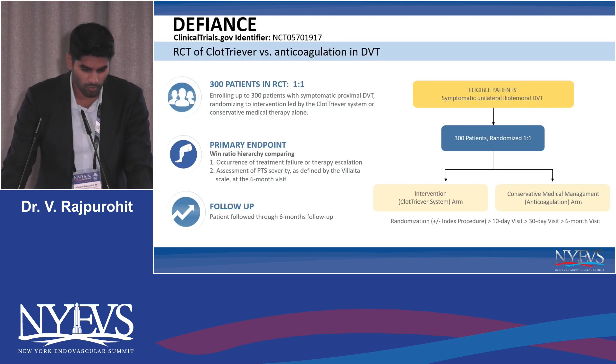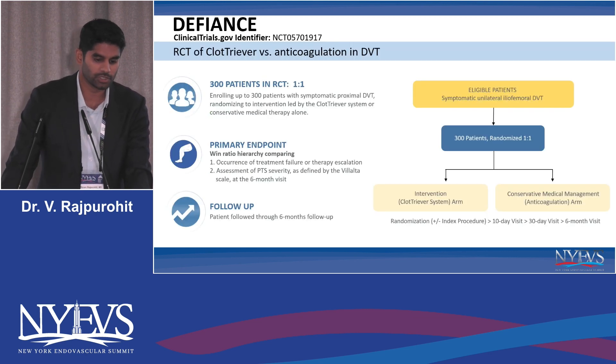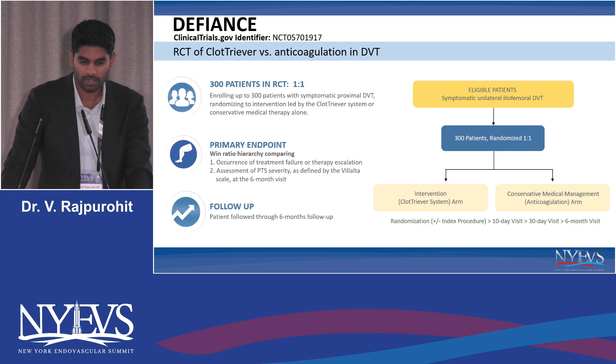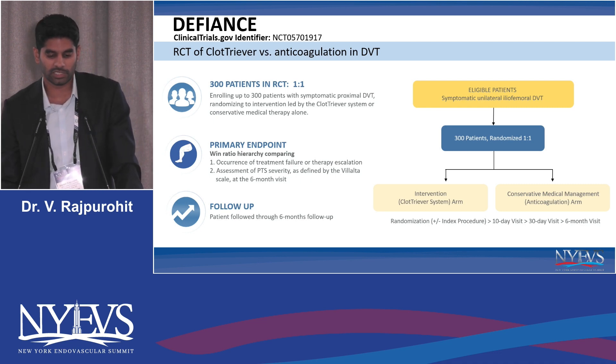I want to end with this final slide. As alluded to by Dr. Desai, this is the first RCT in the market for mechanical thrombectomy for lower extremity DVT patients — an RCT of ClotTriever versus anticoagulation in DVT. I believe the first patient was enrolled earlier this year, so we're all looking forward to the data that comes out of this. Thank you.